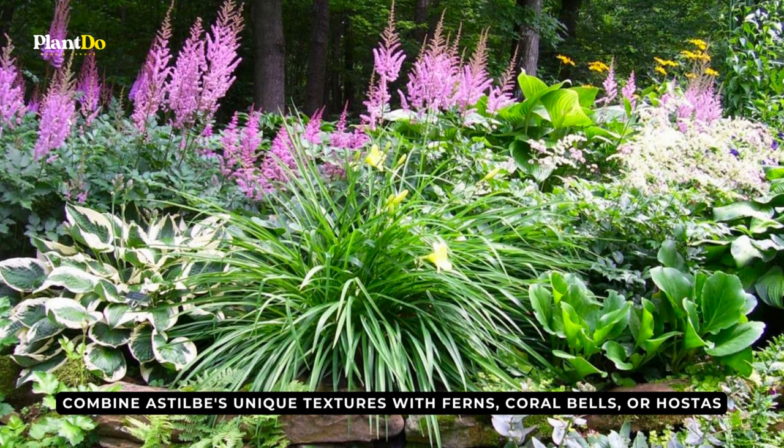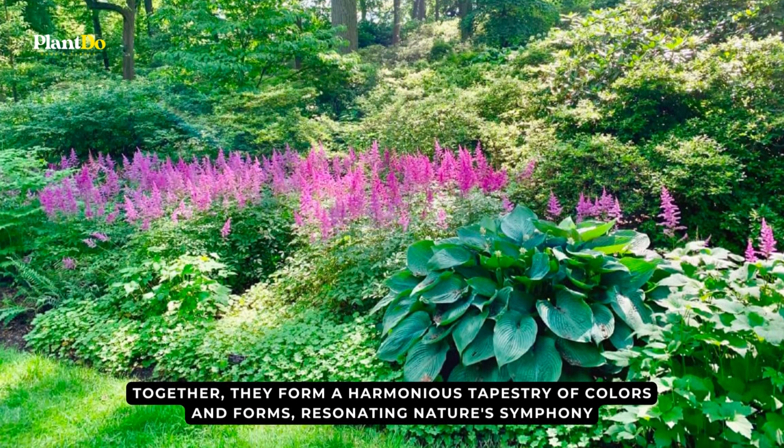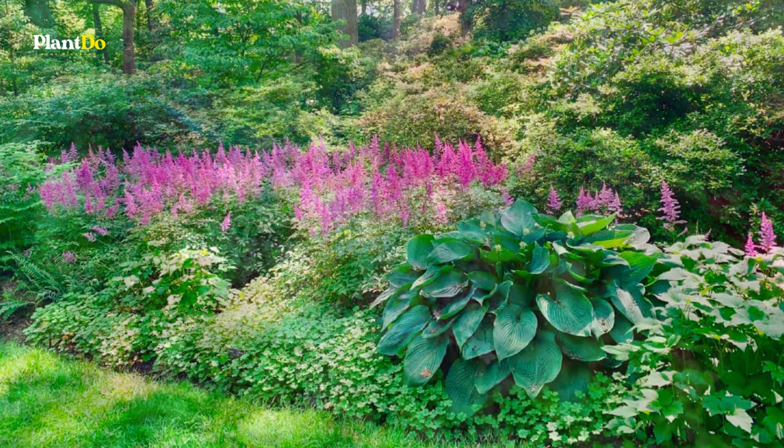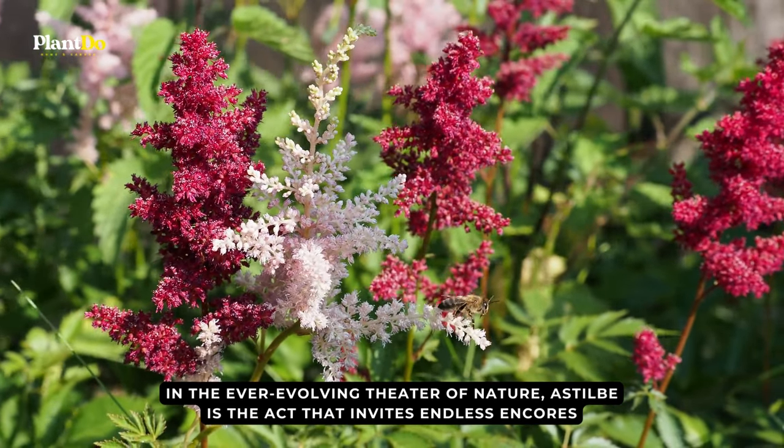To truly elevate your garden tableau, combine Astilbe's unique textures with ferns, coral bells, or hostas. Together, they form a harmonious tapestry of colors and forms, resonating nature's symphony. In the ever-evolving theater of nature, Astilbe is the act that invites endless encores.